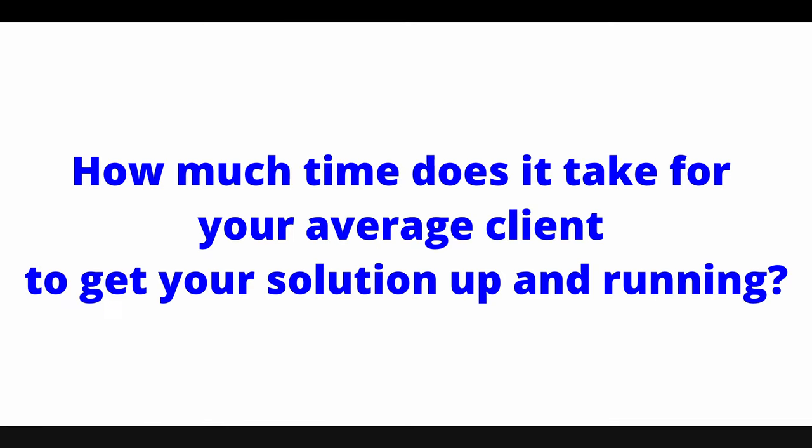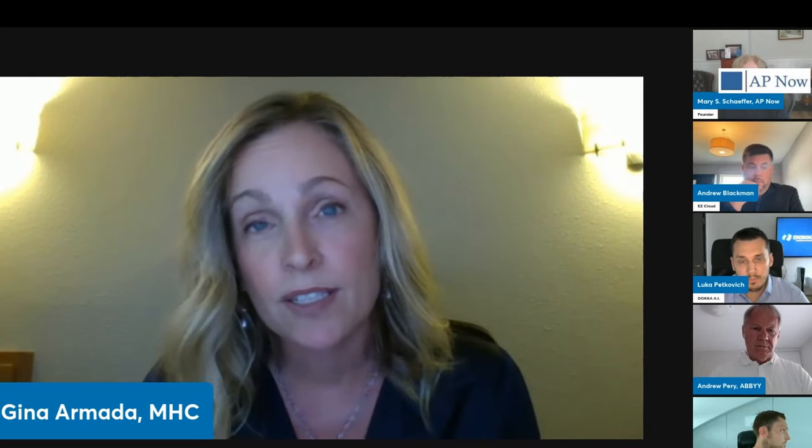Our first question: how much time does it take your average client to get your solution up and running after the contract is signed? MHC offers both AP payment automation, AP invoice automation, and end-to-end invoice to pay. The size of the organization and the complexity of their requirements can vary the time to get up and running. Payments projects typically take two to three months, whereas invoice to pay or invoice automation projects can take three months or up to seven months.